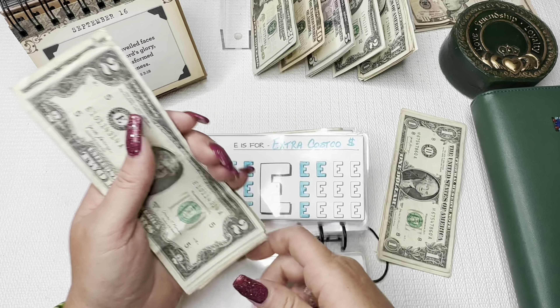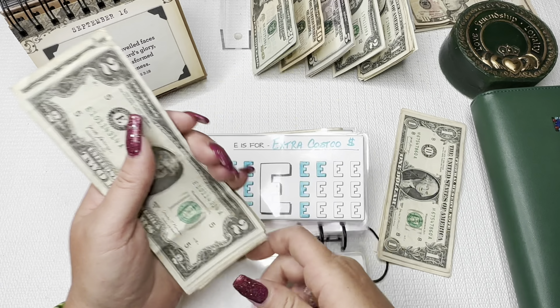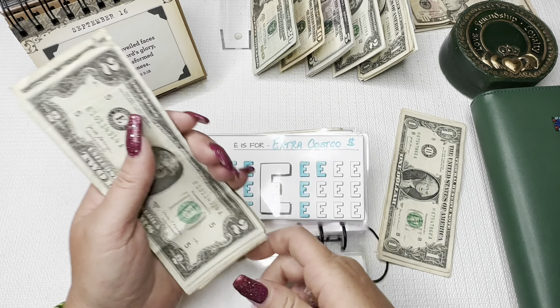Oh, there was a D — I did finish that one. D was for dentists and ortho. I finished it once. We'll worry about the D next time. And E — just one E — is for extra Costco money, which is important because I need to always make sure we have a good amount when we go to Costco. For Costco we have $2, $4, $5... and $16 for Costco.